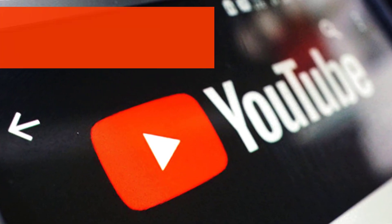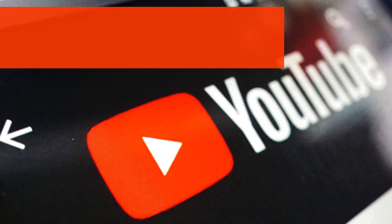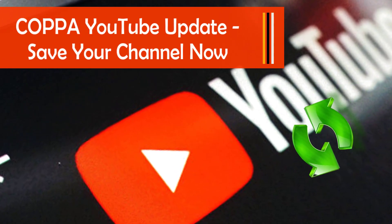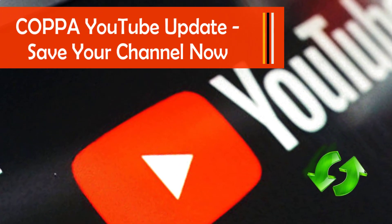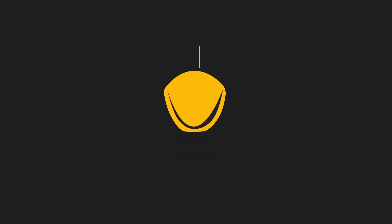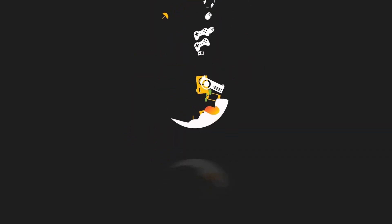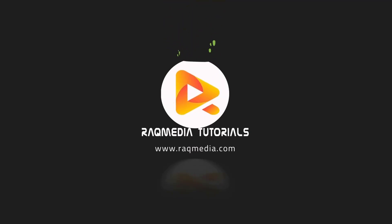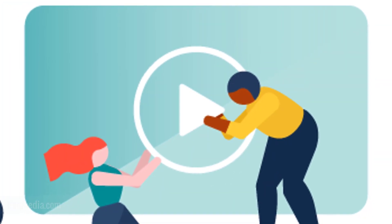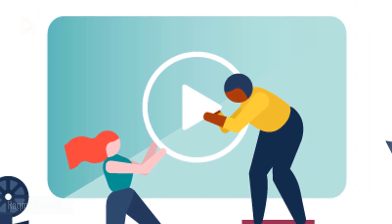What's up guys, this is Ezzedine here from rockamedia.com and today's video will be covering the COPPA updates and what you need to do in order to save your YouTube channel. Welcome back.